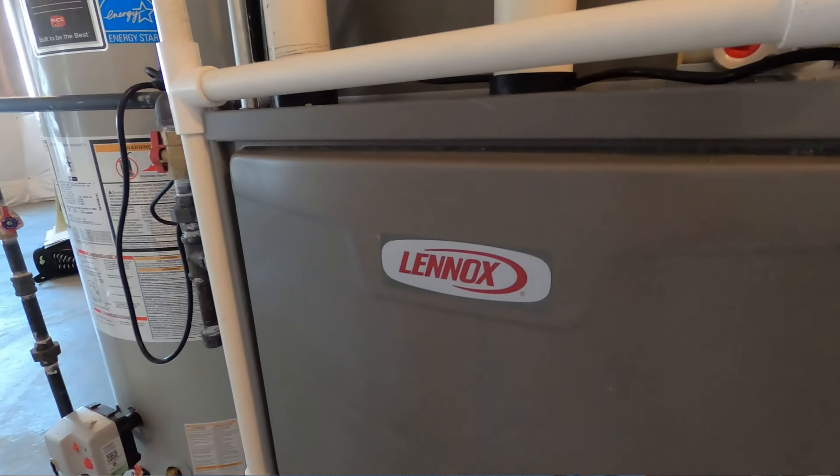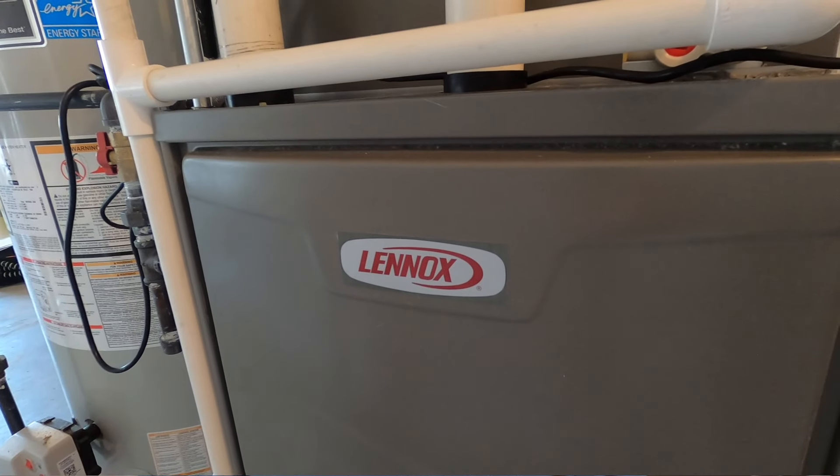When my father first started building homes over 55 years ago, we were actually using a 60% efficient furnace — that was the industry standard. I can remember he and I talking about making a change to an 80% efficient furnace, and now our standard furnace in every home we build is a 96% efficient furnace, which is just fantastic.